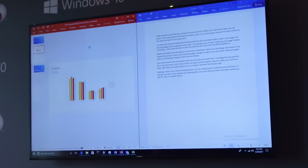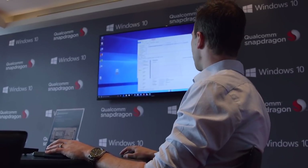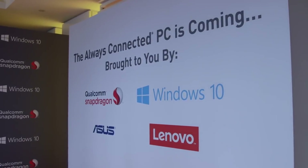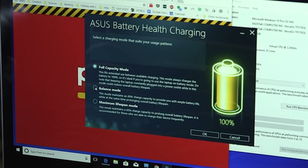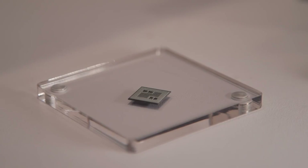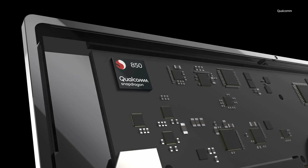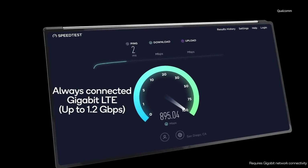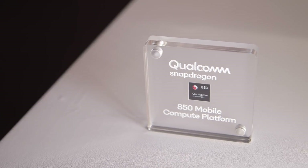Last Computex was the first time we heard about Windows on Snapdragon, and earlier this year Asus, Lenovo, and HP launched their own devices using the Snapdragon 835 chipset. Those devices could last about 20 hours. With the Snapdragon 850, we're expecting about 25 hours of juice. On the 850, you'll also find an X20 LTE modem, which gets you up to 1.2 gigabits per second of data transfers, and it's also supposed to work on more carriers than before.